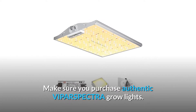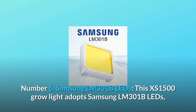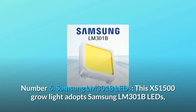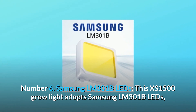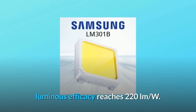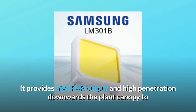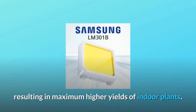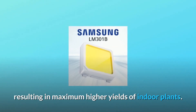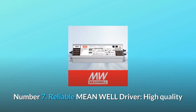Number six: Samsung LM301B LEDs. This XS 1500 grow light adopts Samsung LM301B LEDs — luminous efficacy reaches 220 lumens per watt. It provides high PAR output and high penetration downward through the plant canopy, resulting in maximum higher yields of indoor plants.